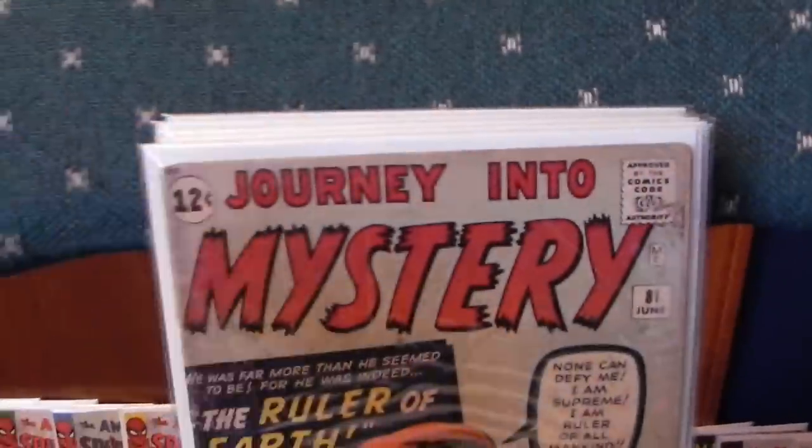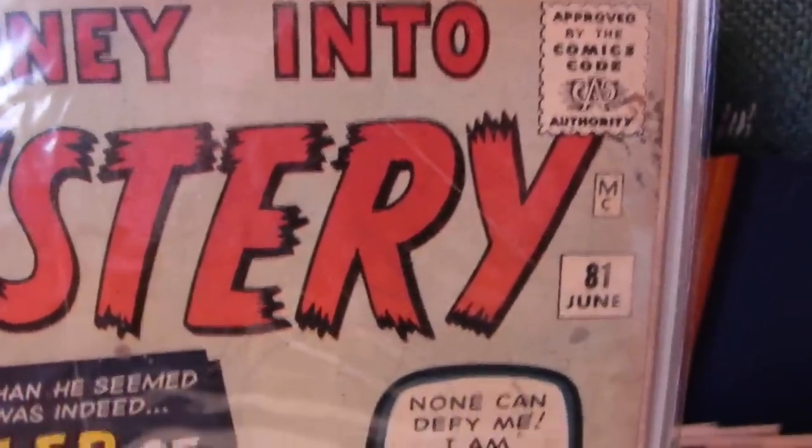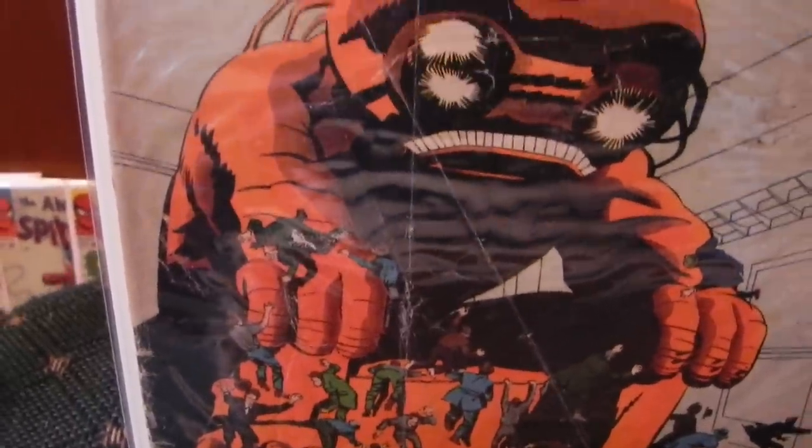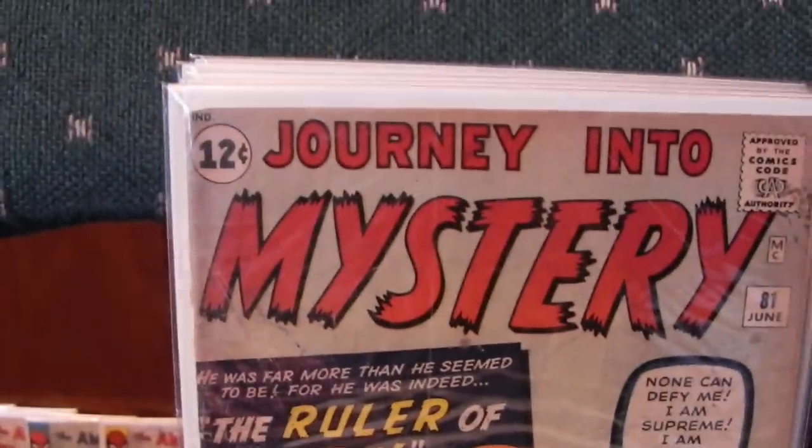Next one: Journey Into Mystery number 81. A little smudge there up in the top corner. It's got some pretty heavy creasing down the center of the book. These stories are real cool — if you ever get a chance to read them or get the reprints on them. I'd rate that as a low grade, probably about between a 1 and a 2.